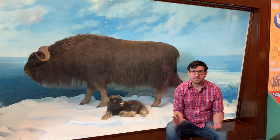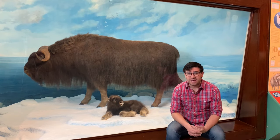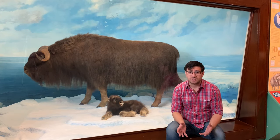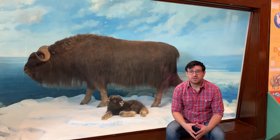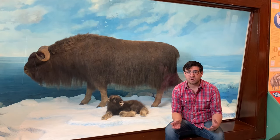The last baby animal I want to talk to you about today is Gary here. Gary is a baby muskox, and he comes to us from the state of Alaska. Gary wasn't ever killed intentionally — he was actually a stillborn calf.